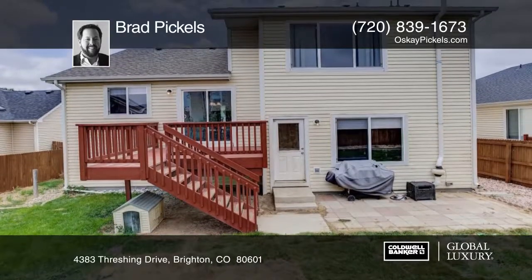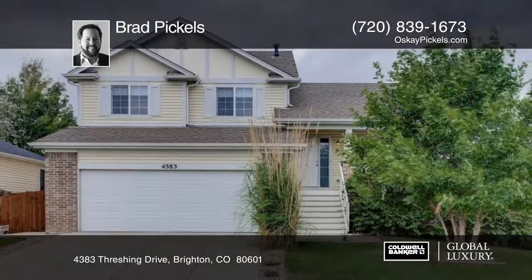Brad Pickles would love to show you everything in person. Call now to schedule your private tour.